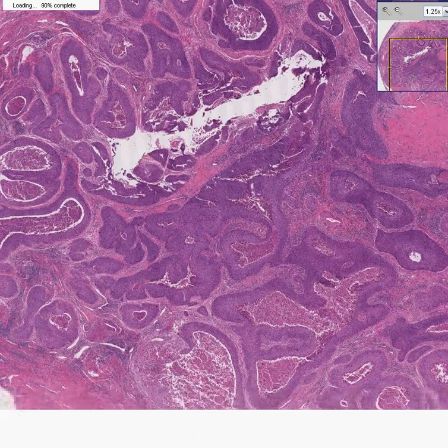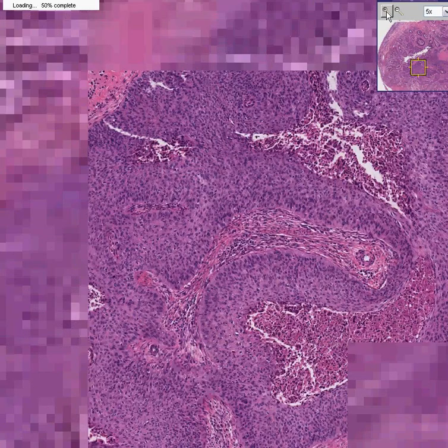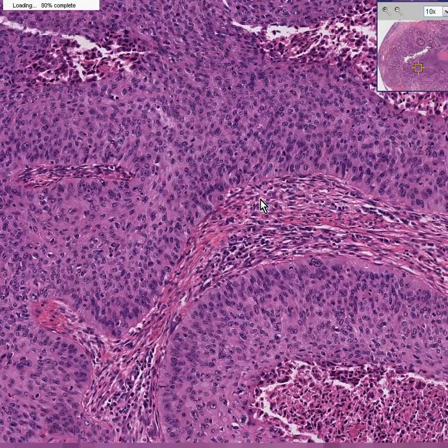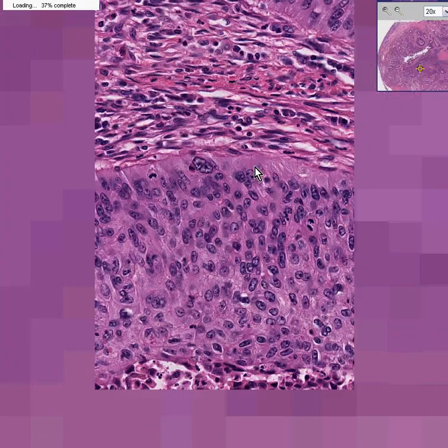This is another squamous cell carcinoma of the cervix. It's more than a biopsy — it looks like a surgical specimen, and no matter where we go, you could still recognize it as squamous epithelium.